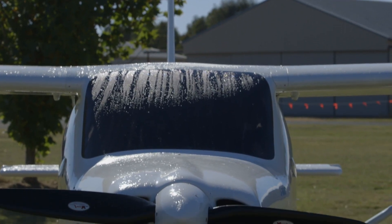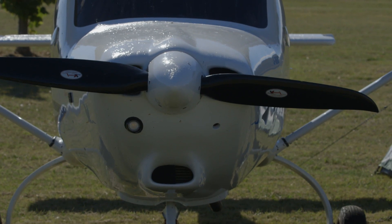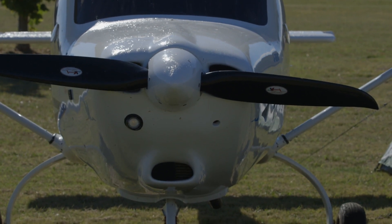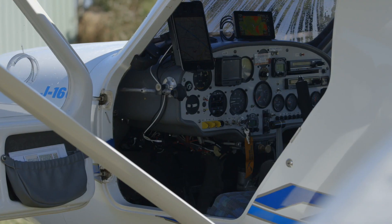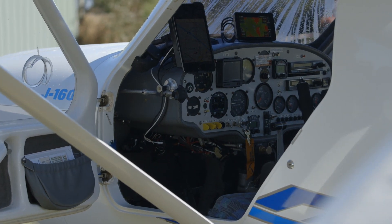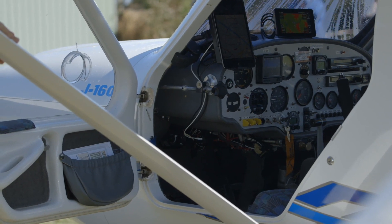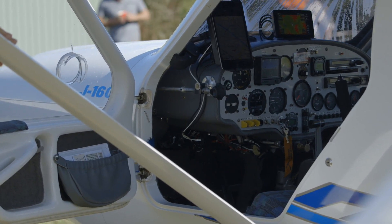Last year I took it up to Jabiru at Bundaberg and they did an utterly brilliant job of changing it out for the new Gen 4 engine. We tweaked the propeller and overall it's just been a terrific touring aircraft — gets along at about 100, 110 knots and absolutely feels so smooth with the six cylinder engine.